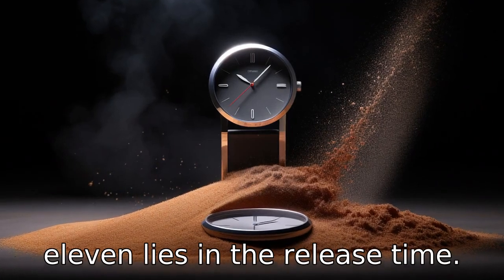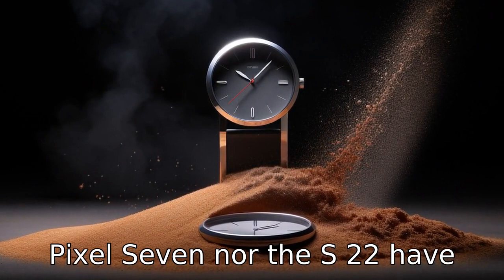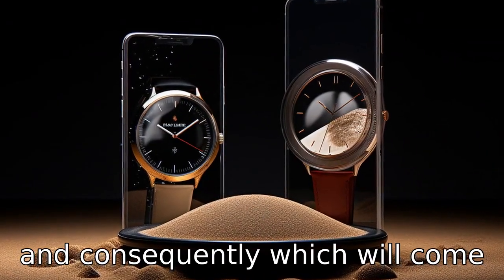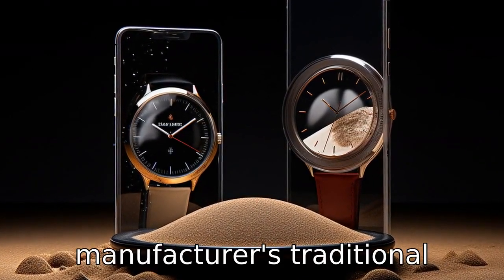Difference eleven lies in the release time. As of this writing, neither Pixel 7 nor the S22 have been officially announced. Therefore, the release dates, and consequently which will come to market first, are speculative and based upon the manufacturer's traditional release timelines.